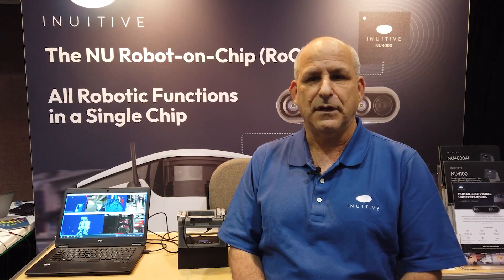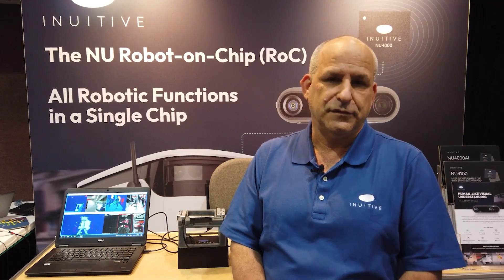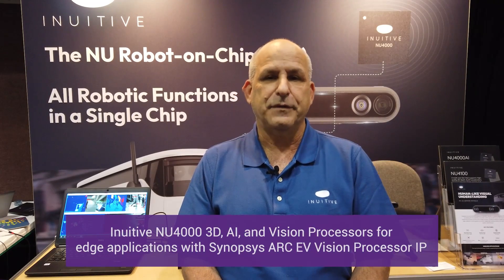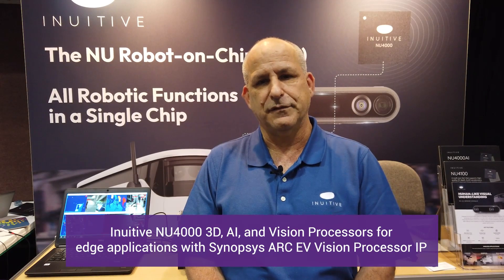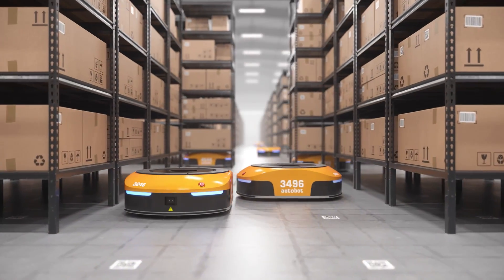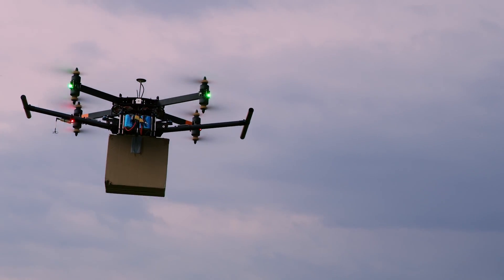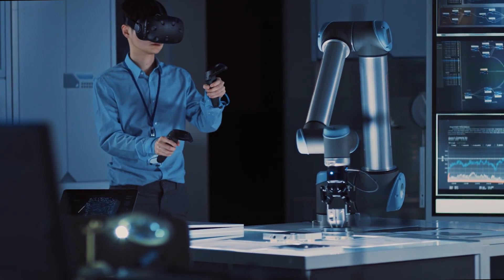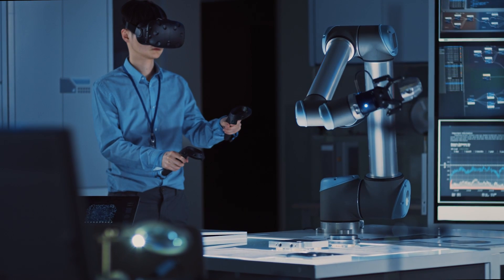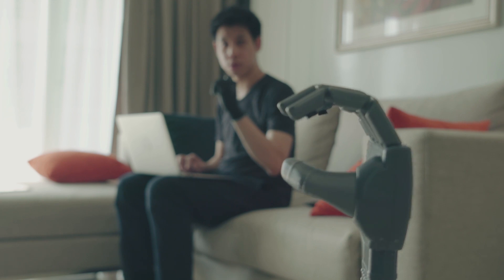We are a fabless semiconductor company that also develop a complete system solution around our processors. The processors that we develop are perception processors — we call them 3D AI and vision processors. They focus on edge use cases. One of the major use cases and markets that we are addressing are robotics, drones, and other smart devices. The common denominator of the different devices we serve is that these are smart devices that need to understand the world around them, and this is what we are enabling with our processors.